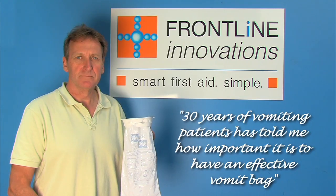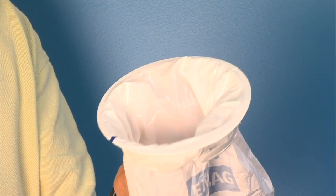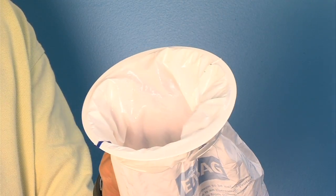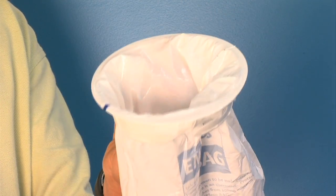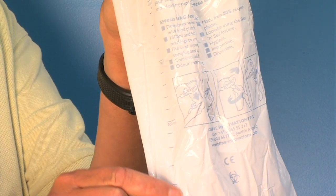30 years of vomiting patients has told me how important it is to have an effective vomit bag. Our bag has a hard rim, which means that it's always open and ready to use in a hurry. It has millilitre markings along the side of the bag, allowing medical staff to monitor a patient's waste volume.